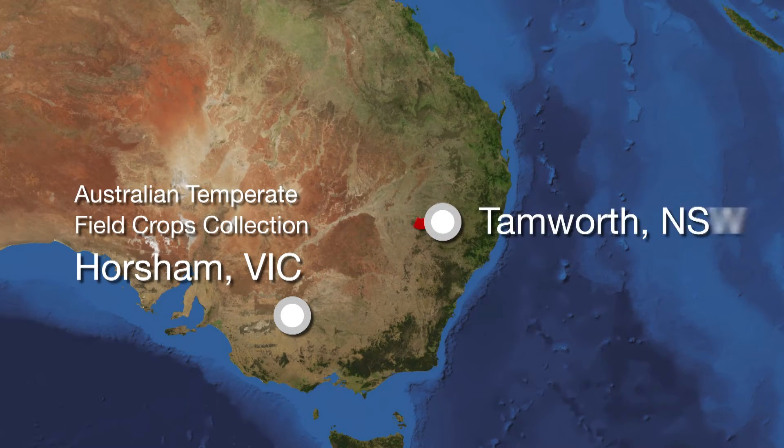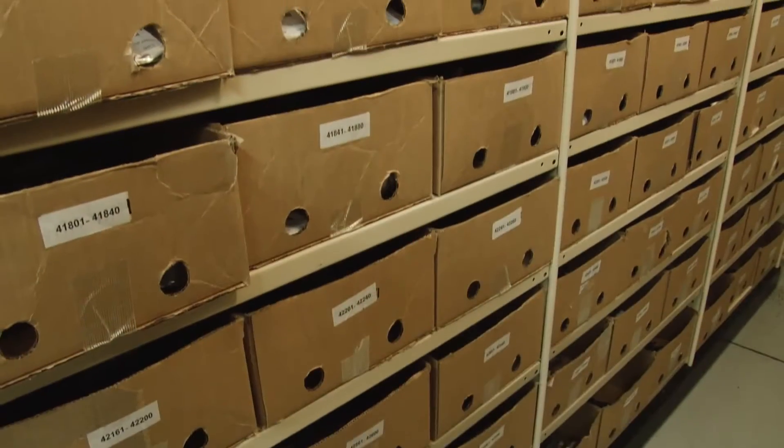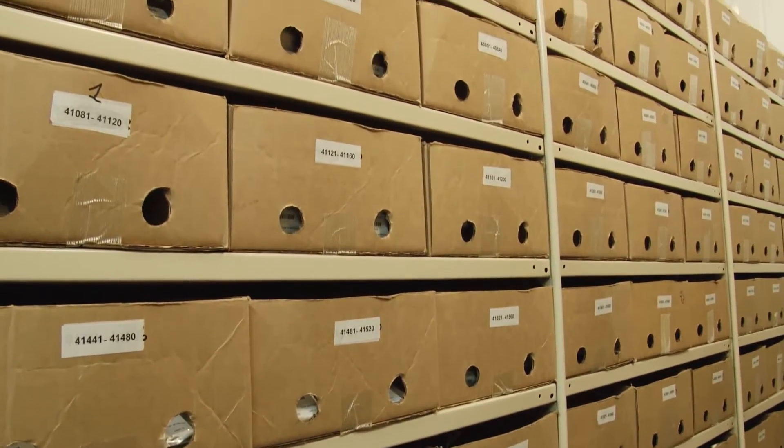The arrival of the key winter cereals collection from Tamworth and the summer crops from Biloela makes the AGG the central genetic resource for Australian grain crop breeding. The idea of forming a national gene bank has been around for more than 15 years. The development of the national RD&E framework has been the impetus for the GRDC and the Victorian Government to make a major investment to make it happen.